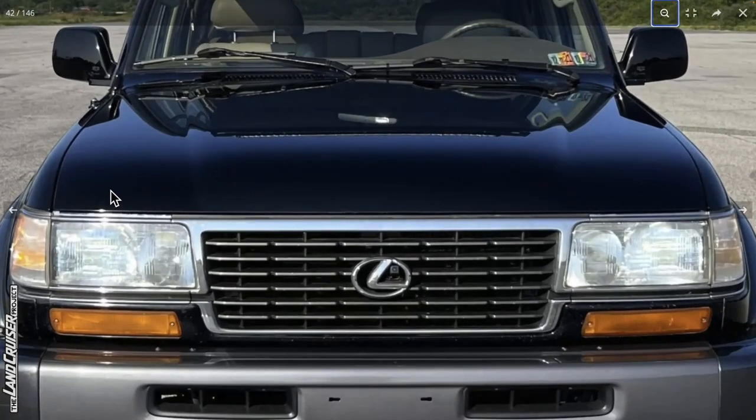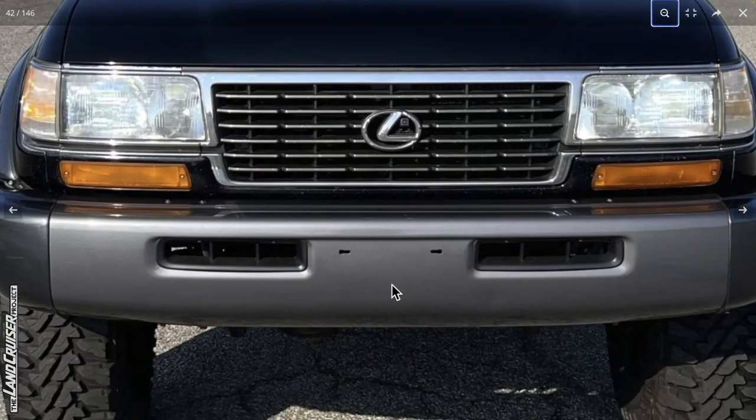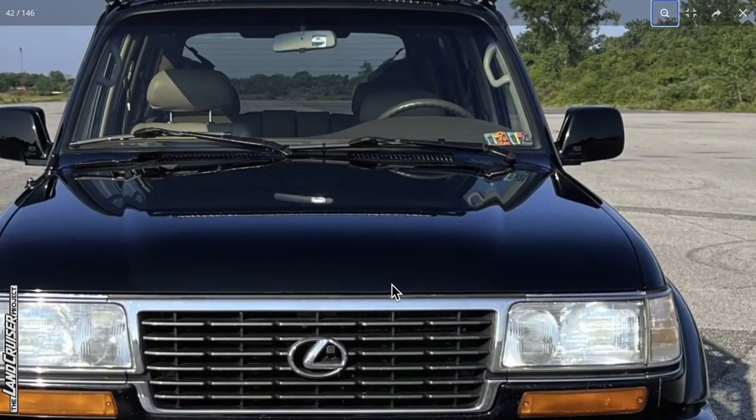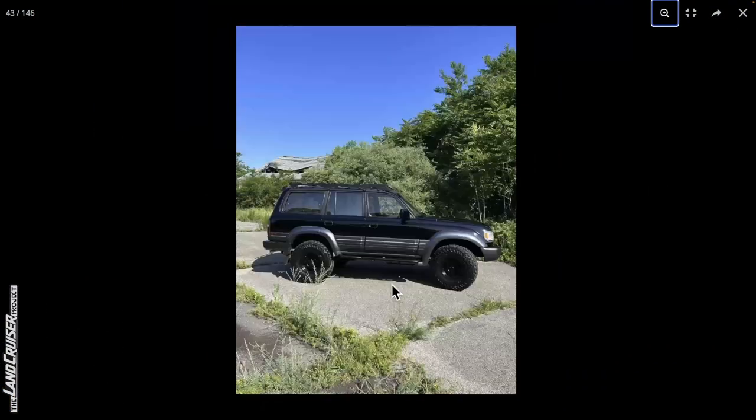Getting a straight-on shot, there's a slightly bigger gap on the passenger side compared to the driver's side. Hard to tell the gapping on the grille. They may have a front camera installed, which is interesting. The bumper all looks good. I've got the impression they've painted the hood as well.